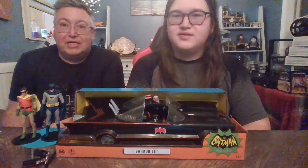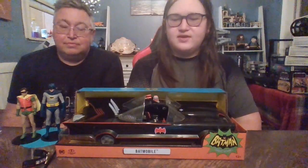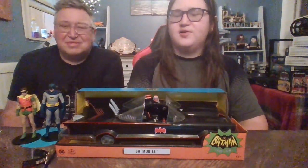Hi guys, it's me, Boog. And Dad. And today we're going to be reviewing the Batman classic TV series Batmobile.